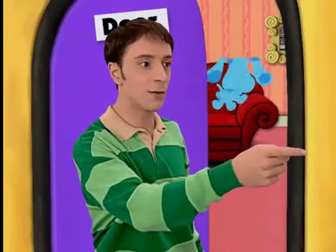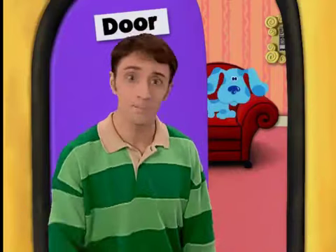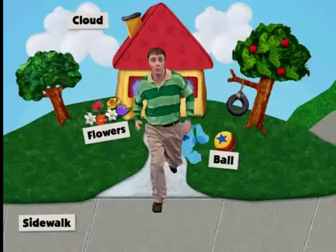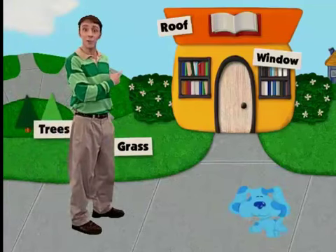You're just in time. Blue and I are just headed over to the newsstand. Do you want to come along? Great, let's go. Look, it's the library.